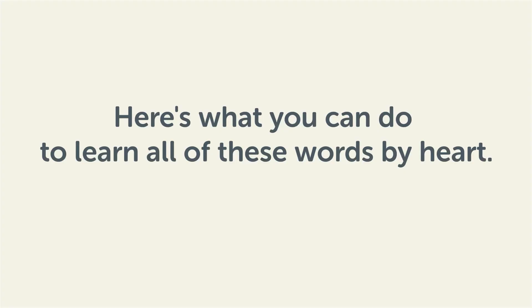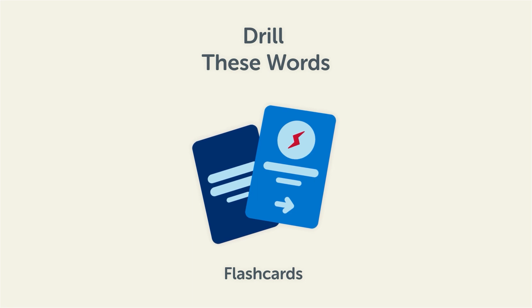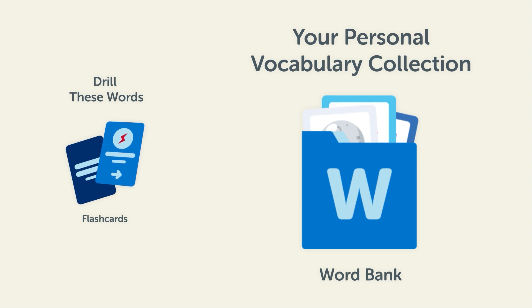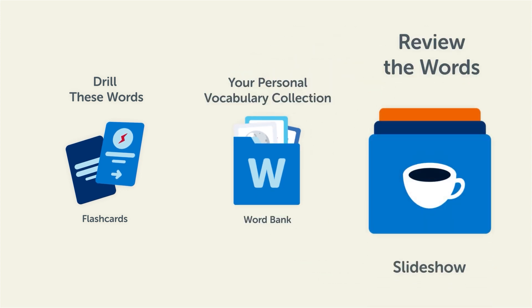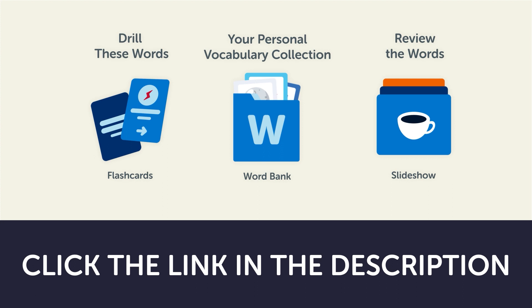Remember, here's what you can do to learn all of these words by heart: drill these words with our spaced repetition flashcards to cement them into your long-term memory, save them to the word bank where you can print out your own study sheets, or review the words with our looped vocabulary slideshow and play it until you know all the words. Click the link in the description right now and sign up for your free lifetime account to get these lessons and study tools.